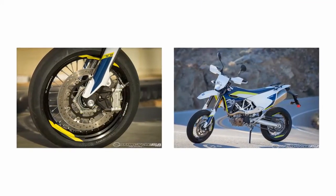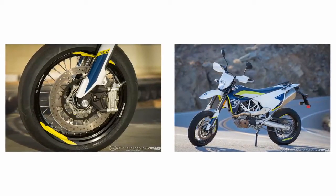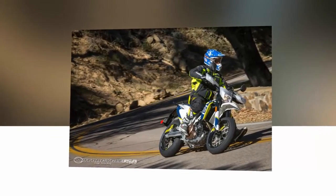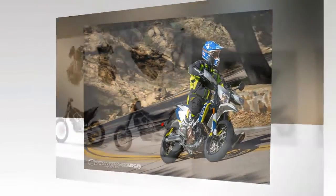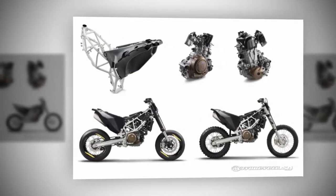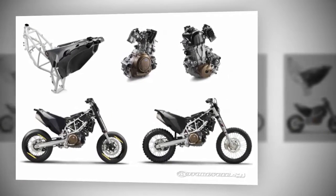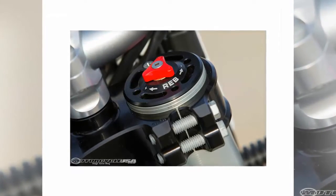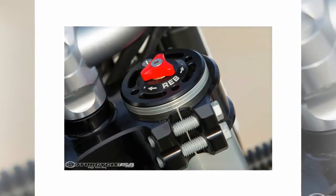The cylinder head features hollow stemmed steel 1.7 oz 40 mm intake valves and 1.6 oz 34 mm exhaust valves. Ignition is via a double spark plug layout, each with individual ignition timing for optimal combustion. Engine management is handled by a 46 mm throttle body with ride-by-wire technology — a first for any Husqvarna motorcycle — and 3 ride modes: standard, soft, and advanced.